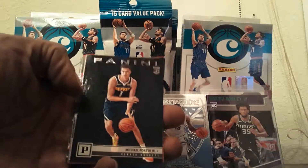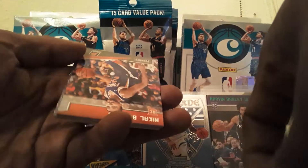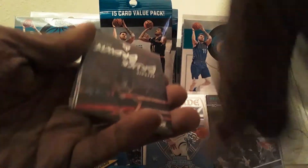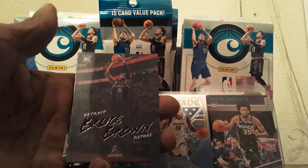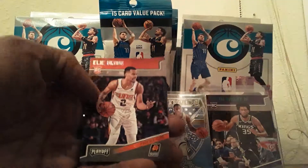Mo Bamba. We got Miles Bridges Luminance, Michael Porter Jr. Panini, Anthony Simons Luminance, Miles Bridges Playoff, Bruce Brown Luminance, Chandler Hutchinson Panini, Jerome Robinson Playoff, Robert Williams Luminance, Kevin Knox Panini, and Elia Kobo Playoff.